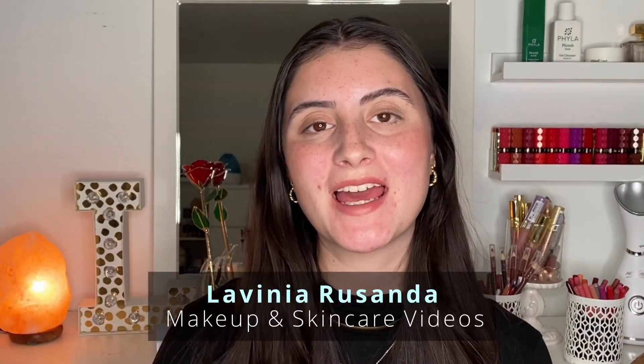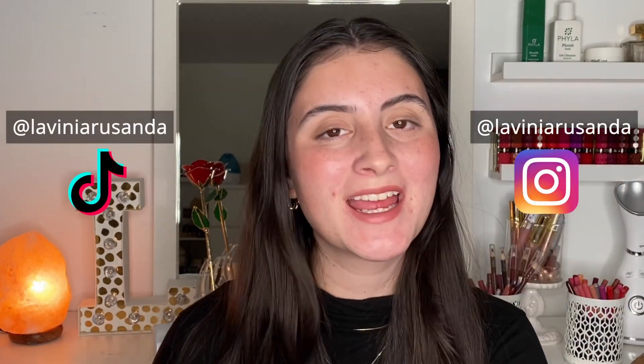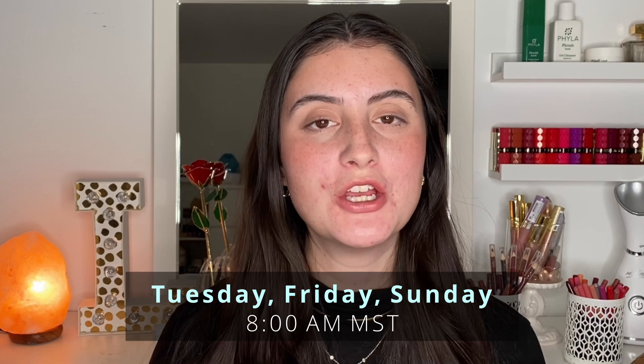Hey guys, welcome back to my channel. If you're new here, hi, my name is Lavinia. I post beauty videos regarding makeup, skincare, acne, and positivity, while remembering that perfect skin does not exist — three times a week, every Tuesday, Friday, and Sunday at 8 a.m. Mountain Standard Time. If that's something you're interested in, I'd love for you to join my channel by hitting the big red subscribe button.